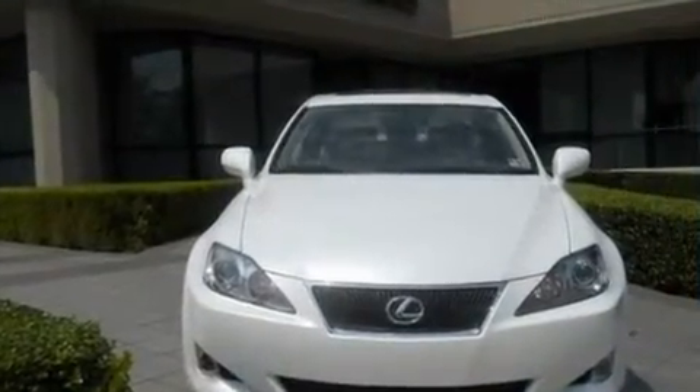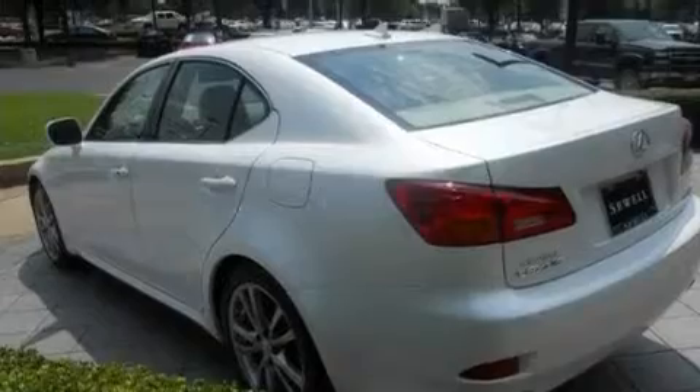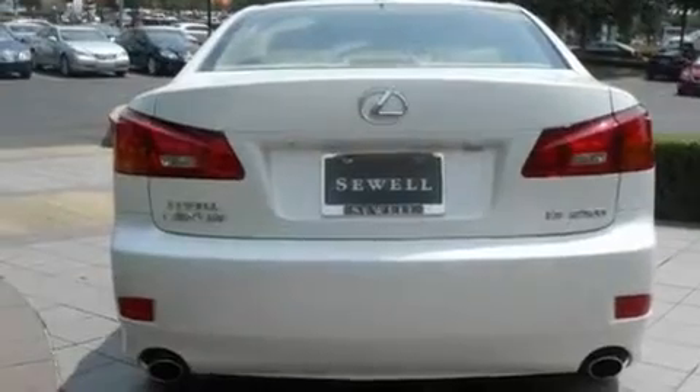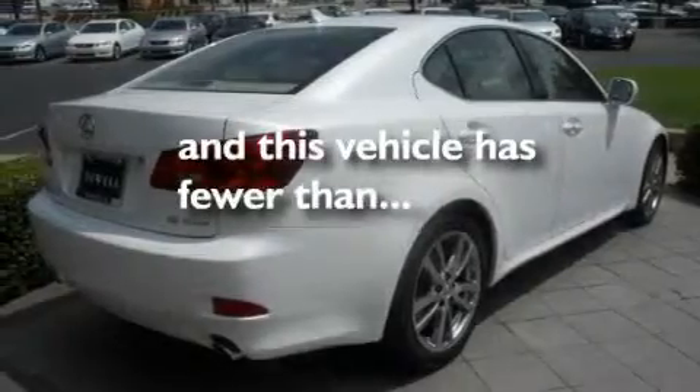Its top features include air conditioning with automatic climate control, cruise control, heated side view mirrors, a multi-disc CD player, a leather interior, a double wishbone independent front suspension, 18-inch alloy wheels, a low tire pressure indicator, a home link feature, and this vehicle has fewer than 30,000 miles on the odometer.